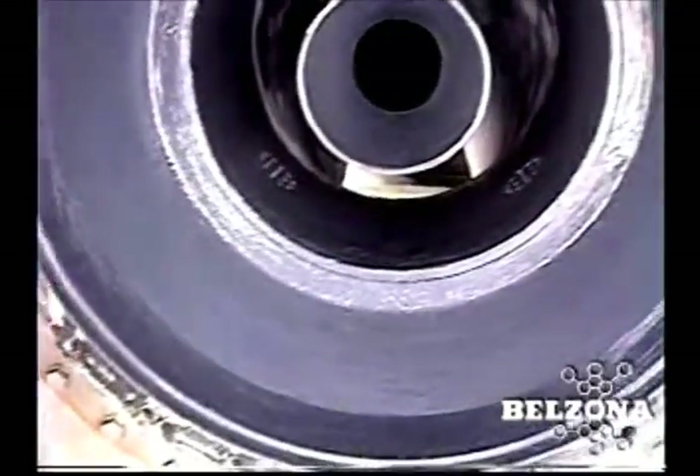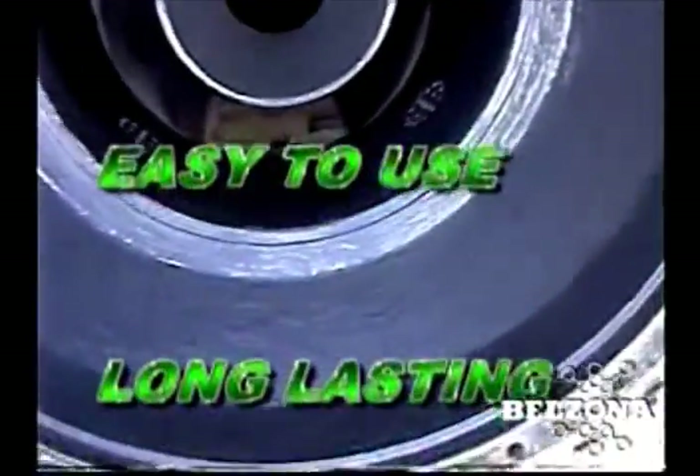With the repair completed, this expensive piece of equipment is now ready to face the rigors of everyday use. The Belzona repair is tough, durable, and abrasion-resistant.